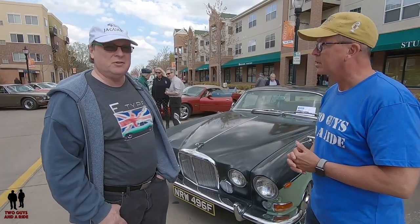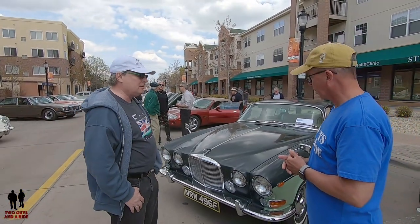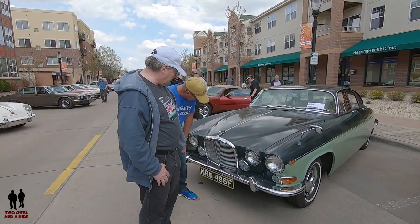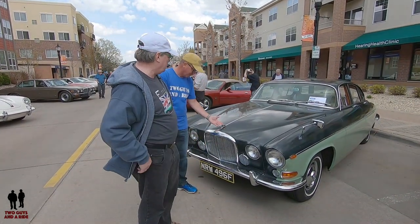There's a lot of confusion between 420s and 420Gs. The 420 looks very much like this car but it's smaller and it only has two carbs. So it looks like this but it's actually a smaller car all around.